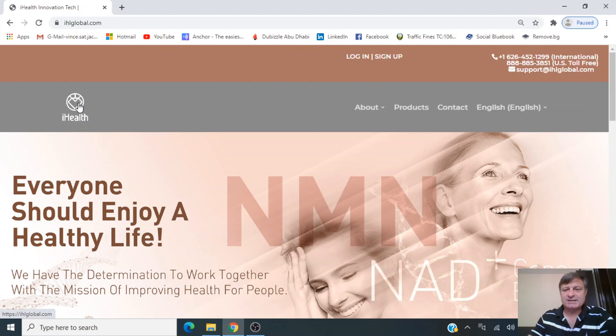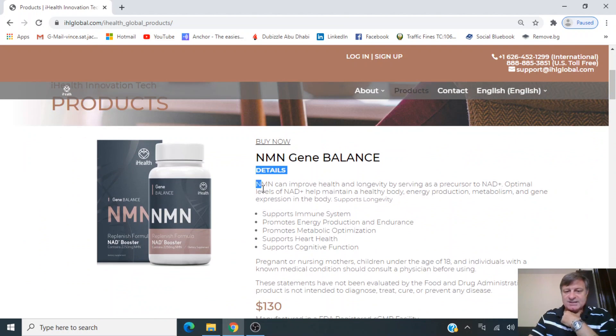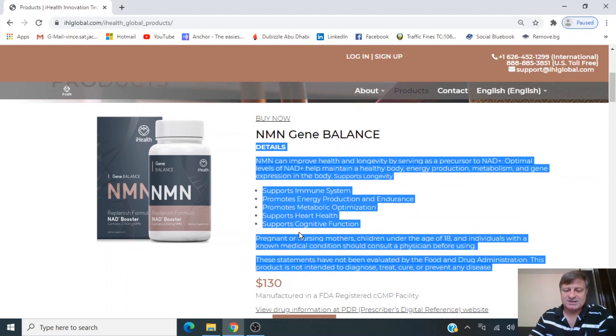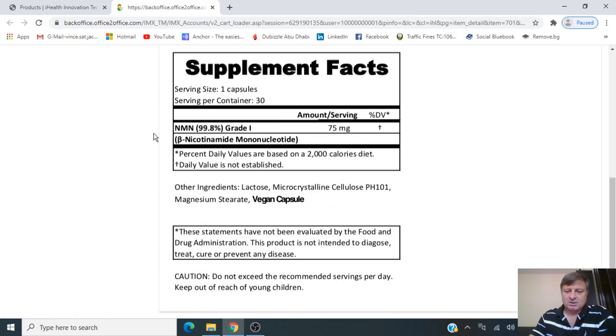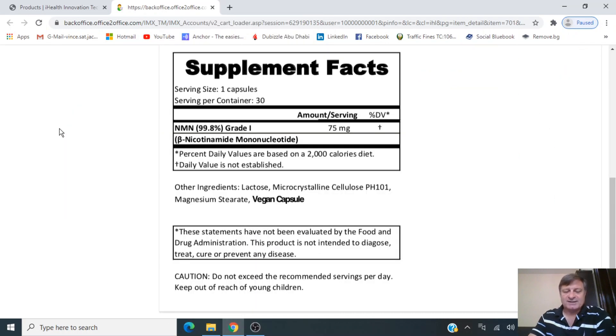Let's take a look at their certificate of assay. Their NMN product is called NMN Gene Balance. Scrolling down to supplement facts, they're claiming 99.8% purity, which is very, very good. It also says 'Grade 1,' but as we know from previous videos, there is no official grade or standard for NMN — NMN is NMN, it only varies in purity.